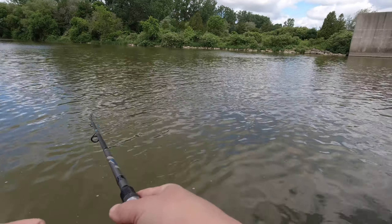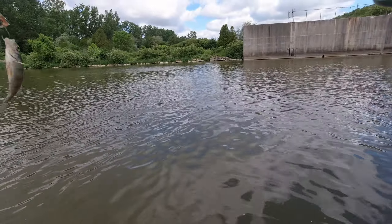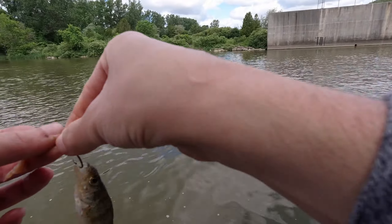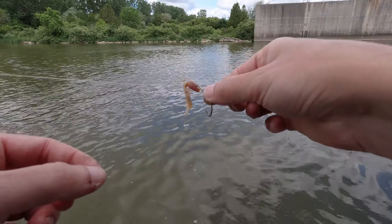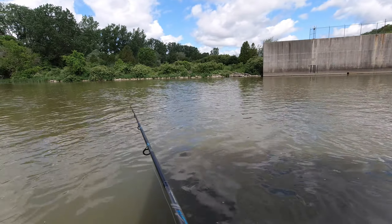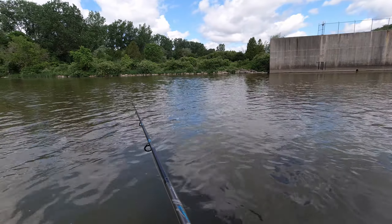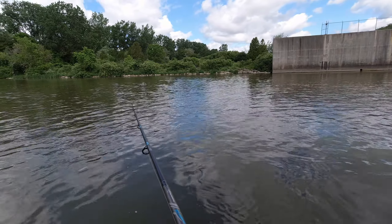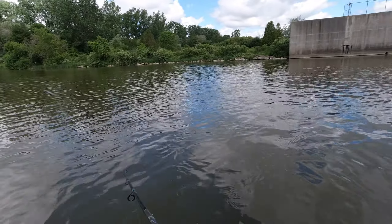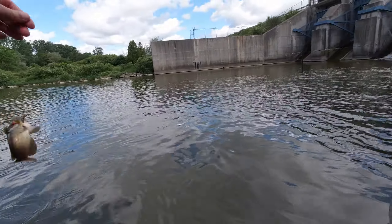Oh, something small. Yep, another tiny tiny one — and there it goes. There we go, there we go — that's something. No... little catfish.